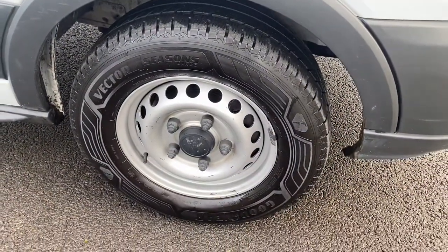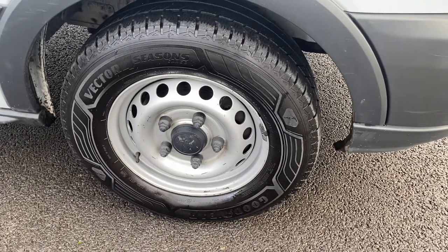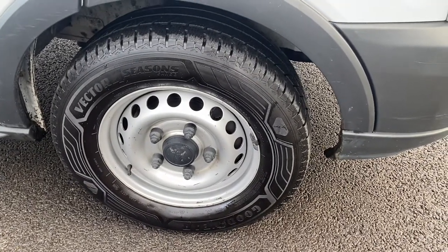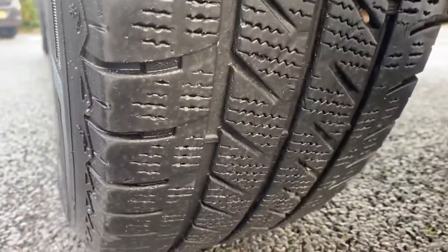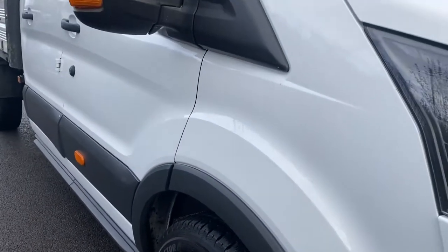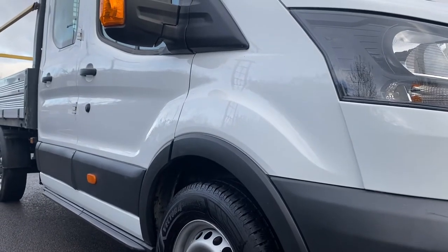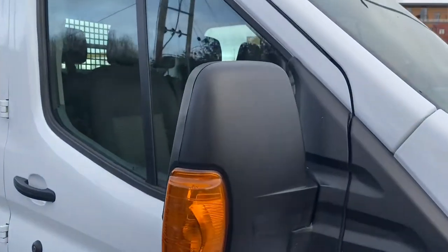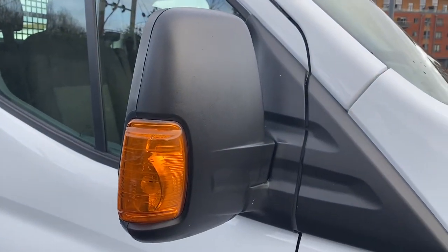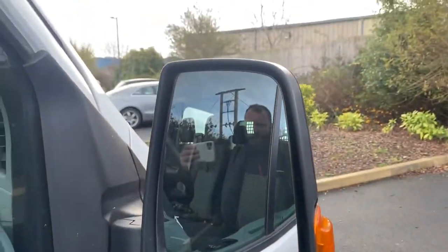Driver side front steel wheel - minor marks on your steel wheel. You've got a Goodyear Vector Four Seasons tyre, so it's like an all-season winter tyre on that vehicle. Tyre tread depth on that is looking pretty good. Looking down the side of the tub, no major damage to point out. Your driver's mirror unit and indicator are all in good order. Your mirrors themselves, upper and lower, are all good.